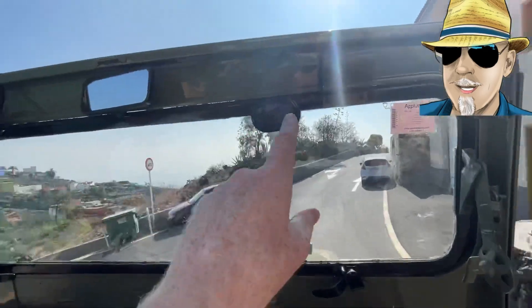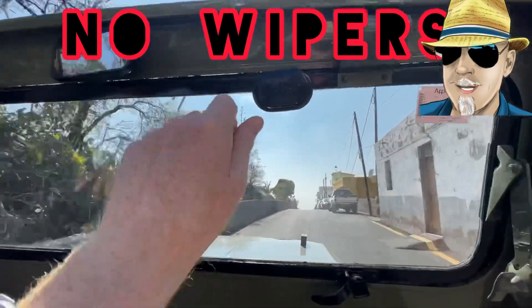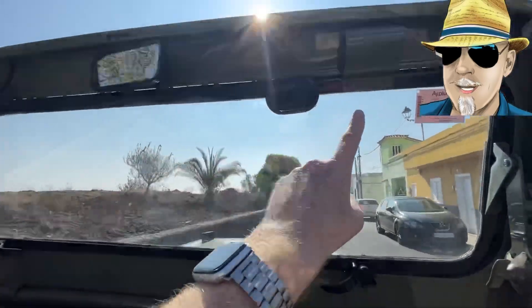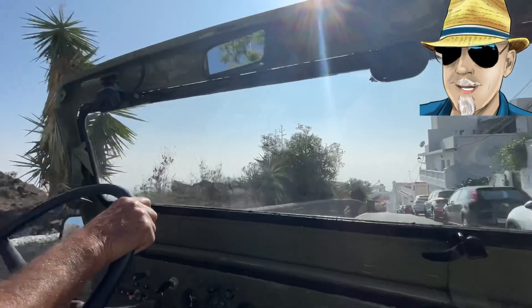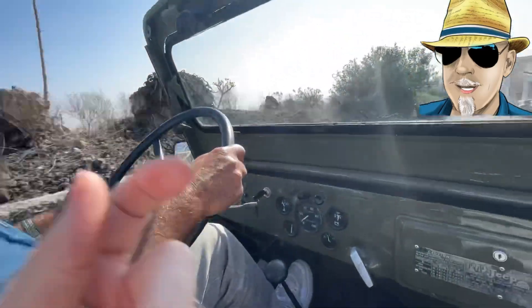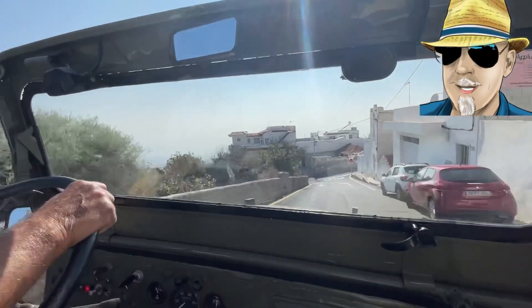These look like they might be electric - are they electronic or manual? That's the manual, but he hasn't even got one on this side. Well, we don't have a lot of rain in Tenerife anyway, so it doesn't really matter. He doesn't bring it out when it's raining anyway.